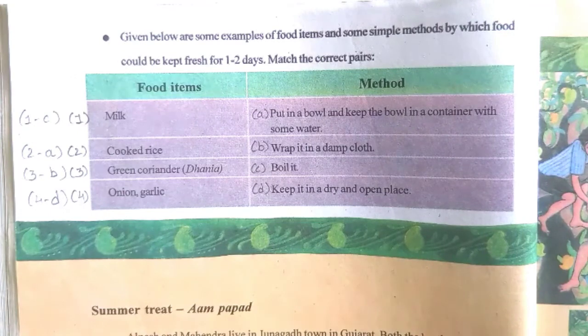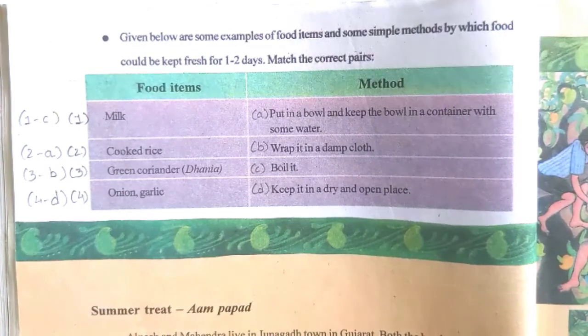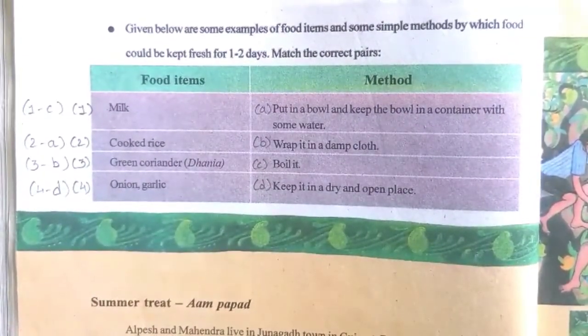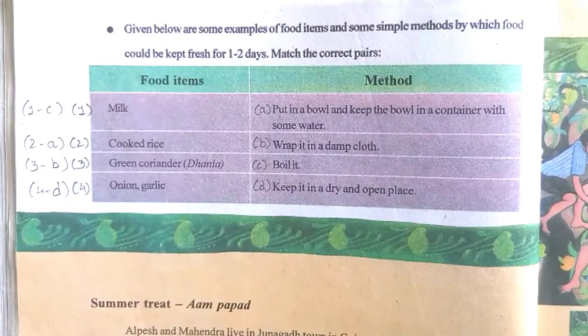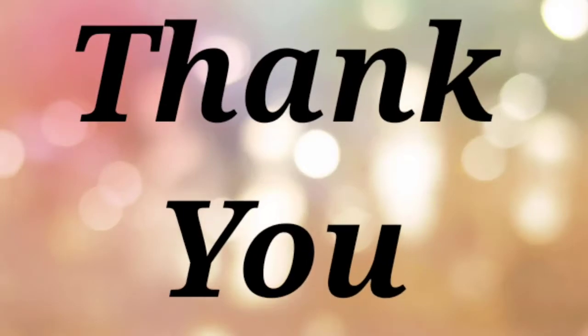Write this in your notebook. Find out the reasons for food spoiling. Also do the experiment on bread or roti and complete the table. Have a nice day. Goodbye, bye!